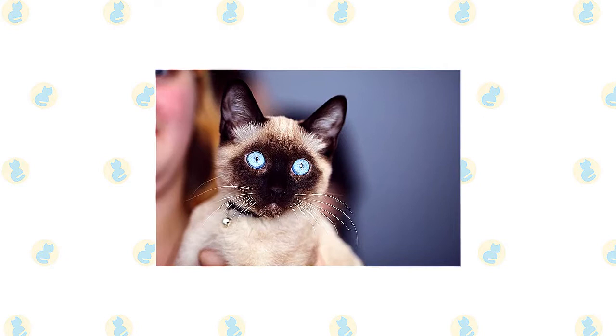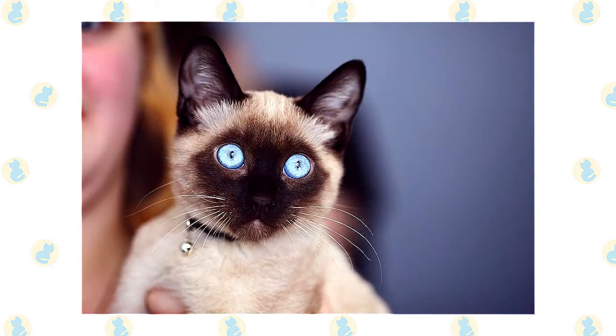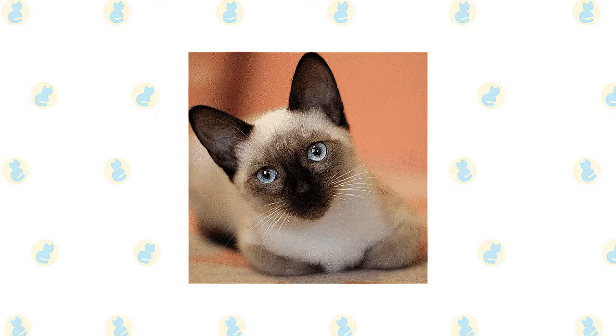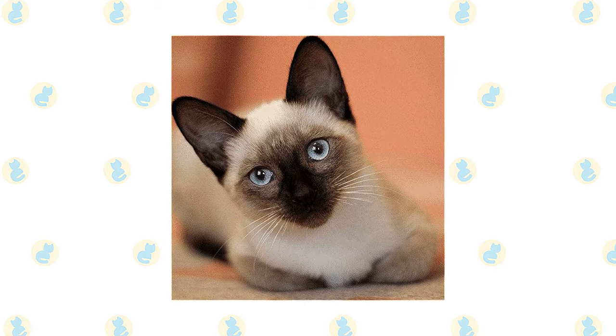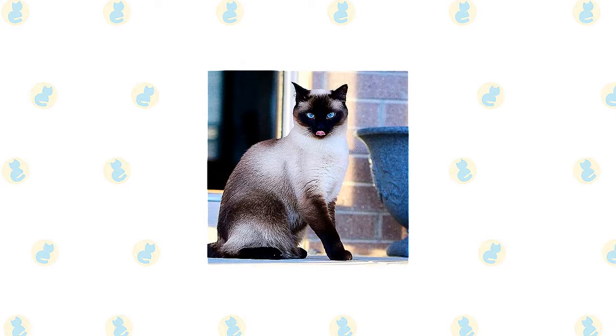Siamese cats are extremely fond of their people. They like to be helpful and will follow you around and supervise your every move. When you are sitting down, a Siamese will be in your lap, and at night he will be in bed with you, probably under the covers with his head on the pillow. Do not get a Siamese if living with a chatty busy buddy would drive you insane. On the other hand, if you enjoy having someone to talk to throughout the day, the Siamese can be your best friend. Just be sure you have time to spend with this demanding and social cat. Siamese do not like being left alone for long periods, and if you work during the day it can be smart to get two of them so they can keep each other company.